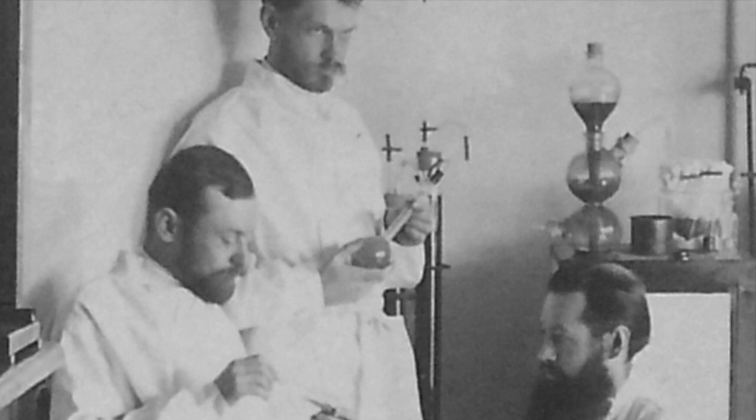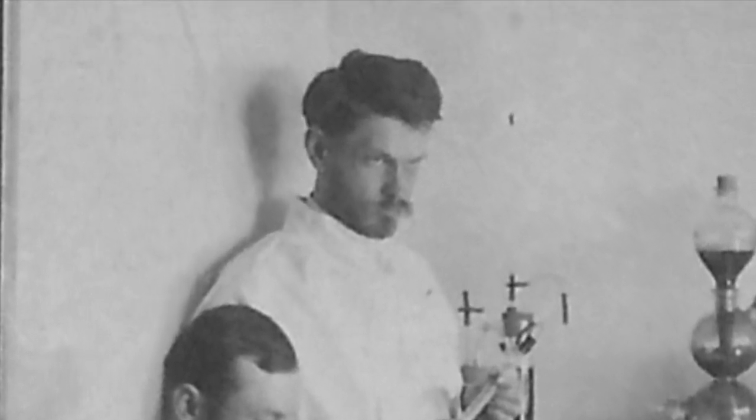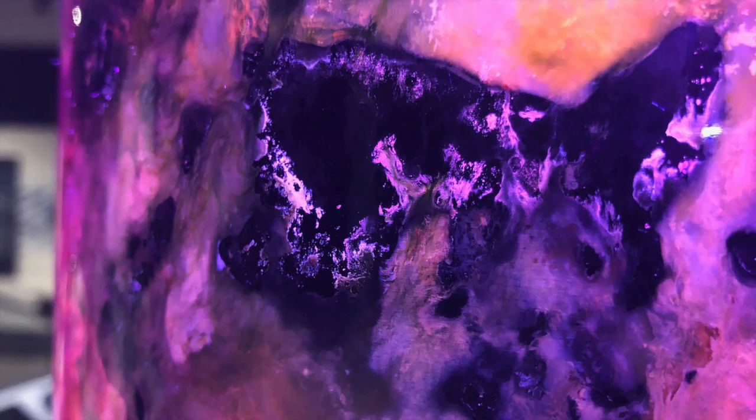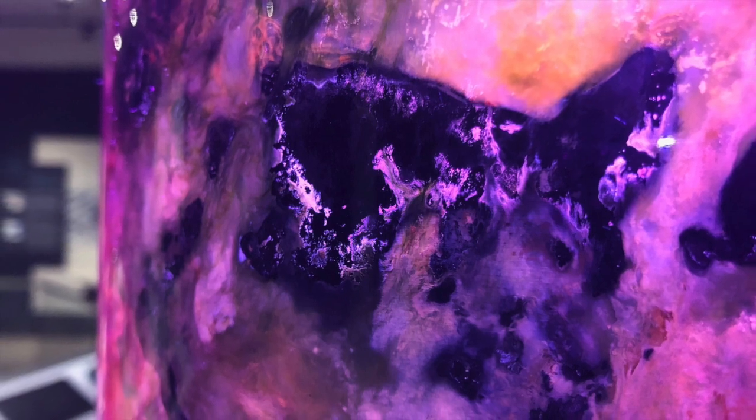Winogradsky wanted to understand the relationships among microbes. How do they live and work together? Do they help one another, working together to provide nutrients so each species can survive and thrive? Or do they compete for essential nutrients and territories at the expense of other species?